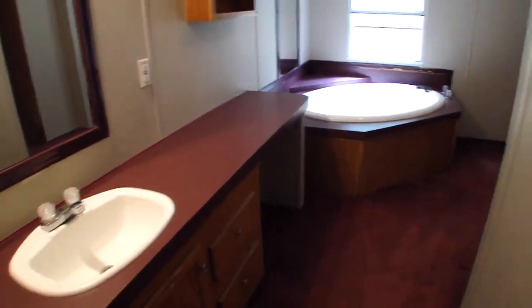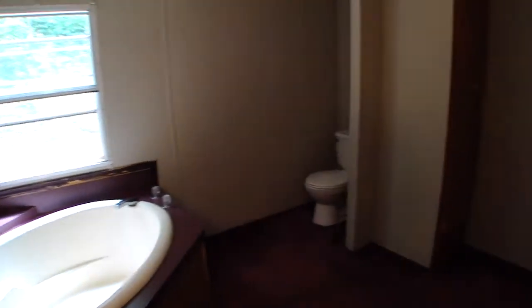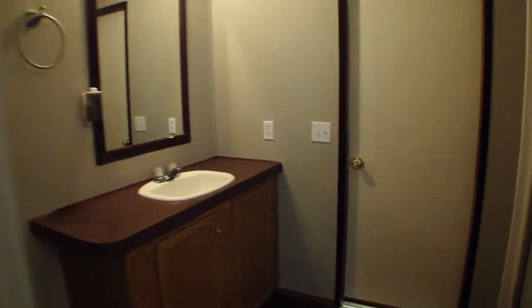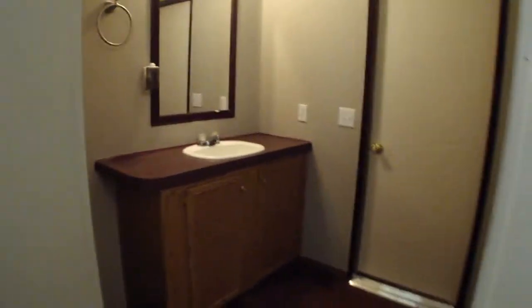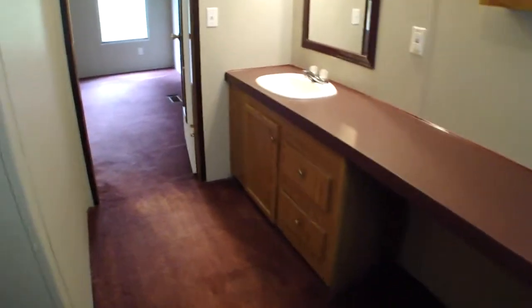You've got the sink and tub on one side, and over on this side you've got another sink and a shower. Pretty amazing, huh? Plenty of cabinets and storage space in here too. This is the master bath.